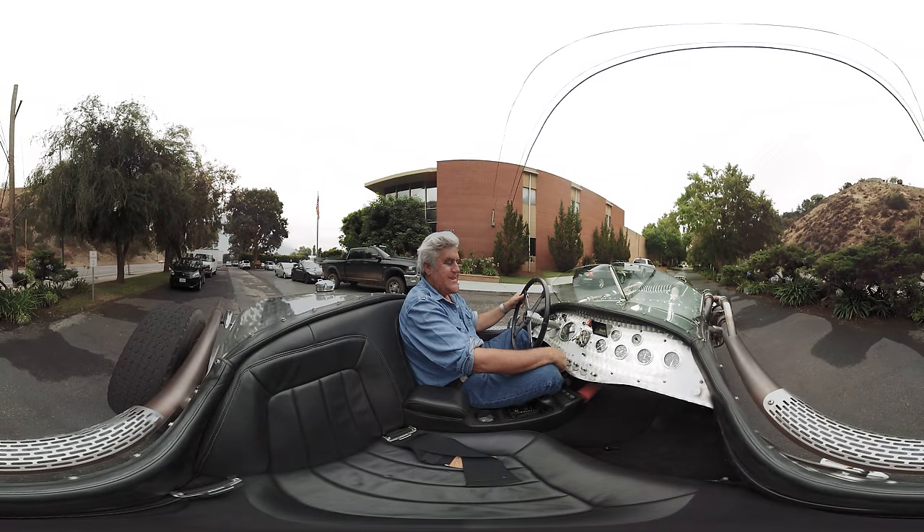Thanks for coming for a ride in my tank car. It's street legal. It's got an engine from an M47 patent tank engine with Bosch fuel injection and twin turbos on it, so it's about 1,400 horsepower.